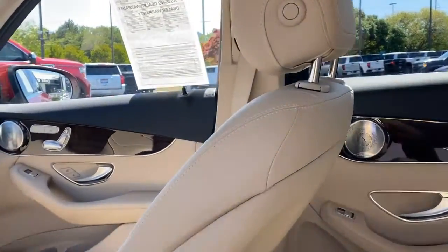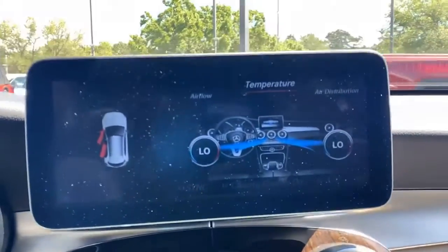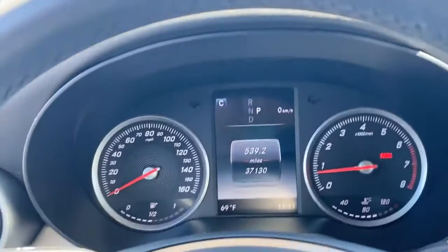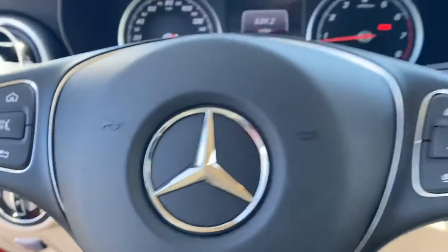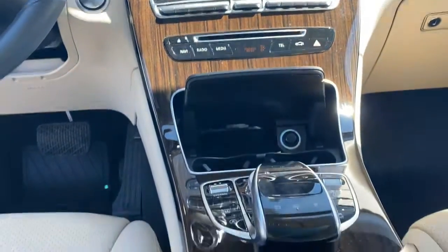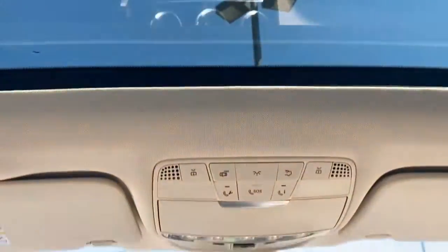Premium features include Bluetooth, an 8-speaker audio system, large front video monitor with backup assist, power locks and windows, automatic climate control, audio controls on the steering wheel, universal remote transmitter, memory settings for three drivers, multi-function remote, skid plates, power liftgate, and a dual sunroof.